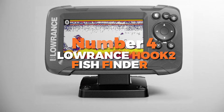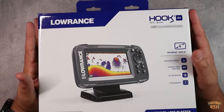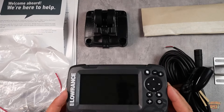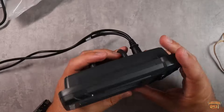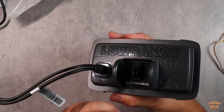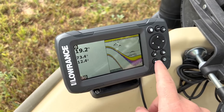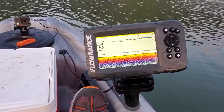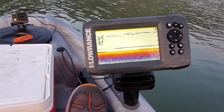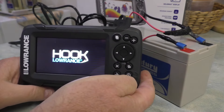Number 4 is the Lowrance Hook 2 Fish Finder, which has the best value on our list. Heralded as the world's easiest fish finder, it's designed to enhance your fishing experience with simplicity and efficiency. With a range of models to choose from, the Hook 2 series caters to every angler's needs. At the heart of its appeal is ease of use — it features intuitive menus and an auto-tuning sonar expertly calibrated to help you find fish faster, and automatically adjusts to water conditions.